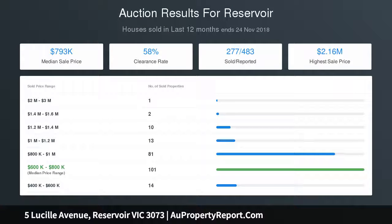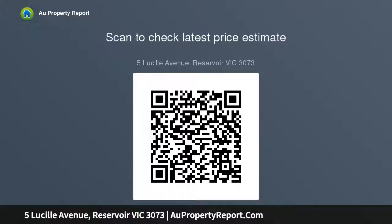Moments from Cheddar Road buses and endless walking and cycling trails. It's also close to local schools and kindergarten as well as Keon Park Station, Broadway cafes and vibrant shopping precinct.